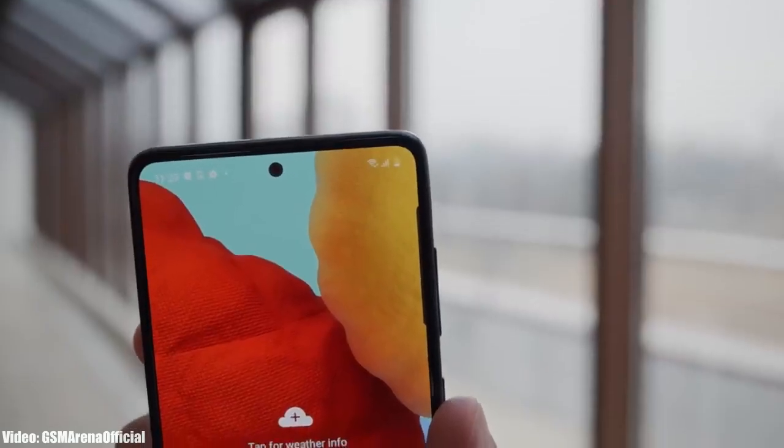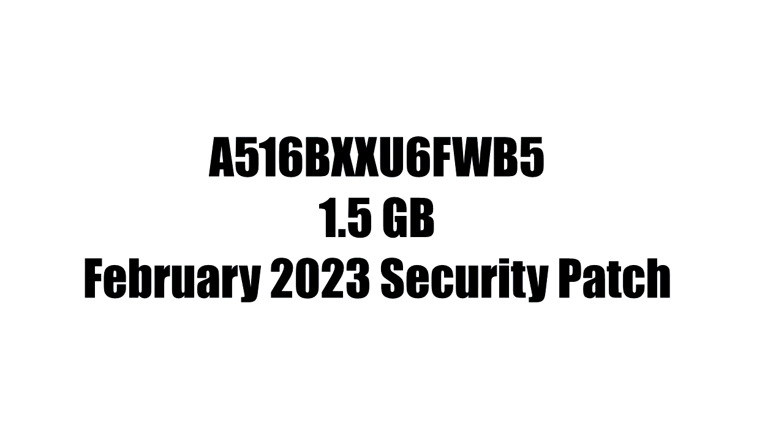I don't have the actual screenshot of the update, but it has a primary version number, the size will be around 1.5 GB, and it will include the February 2023 security patch.